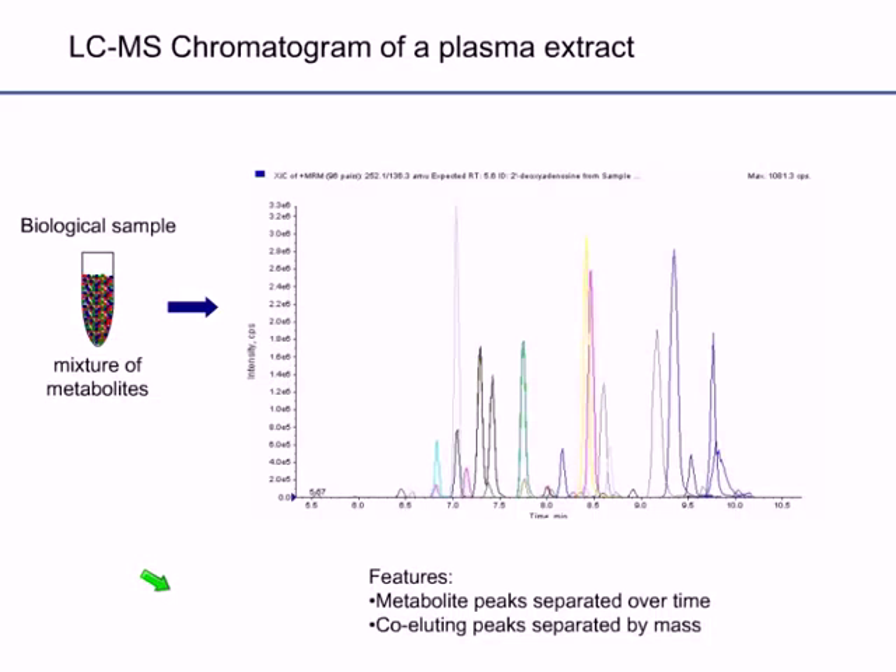Depicted here is what an LC-MS chromatogram looks like for a plasma extract using hydrophilic interaction liquid chromatography. The key features are that metabolite peaks are separated over time, and some peaks are co-eluting, but because we're using a mass spectrometer we can determine different masses of these metabolites and separate them by mass. The advantage of LC-MS is that we can separate metabolites in the time dimension via chromatography, and also separate them based on mass.